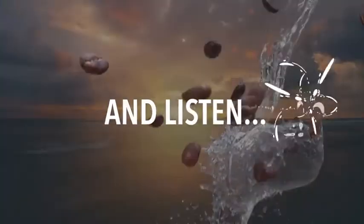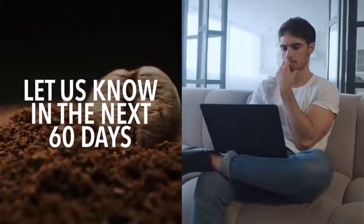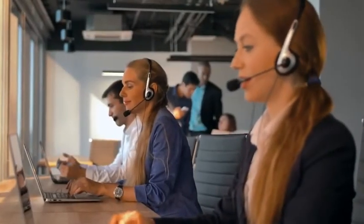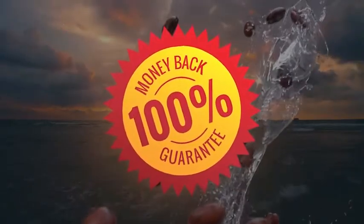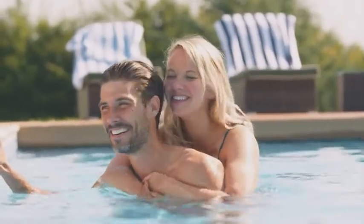And listen, if trying JavaBurn doesn't turn out to be the best decision you've ever made, or if you change your mind for any reason whatsoever, just let us know anytime in the next 60 days and we'll issue a prompt and courteous refund right away. Our industry-leading customer care team and myself are extremely easy to get ahold of and will always be here to support you no matter what. I really want you to have this 60-day, no questions asked, 100% money-back guarantee to make trying JavaBurn an absolute no-brainer for you. There's simply no risk to you. Select your money savings package below and I can't wait to hear how JavaBurn works for you.